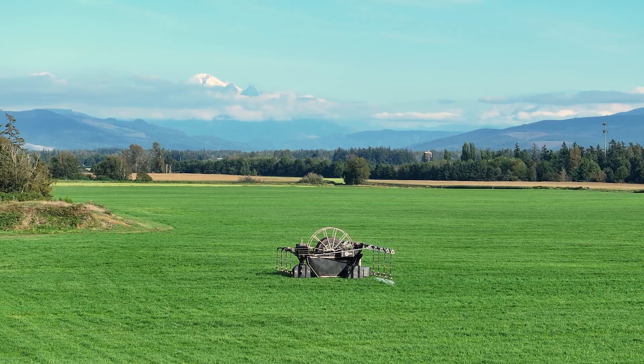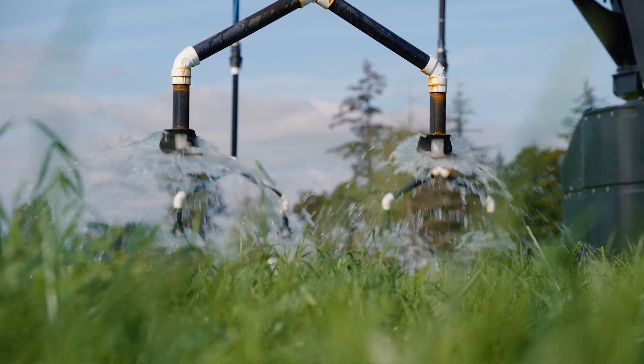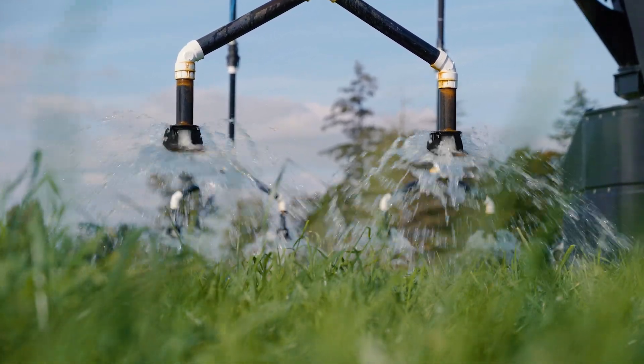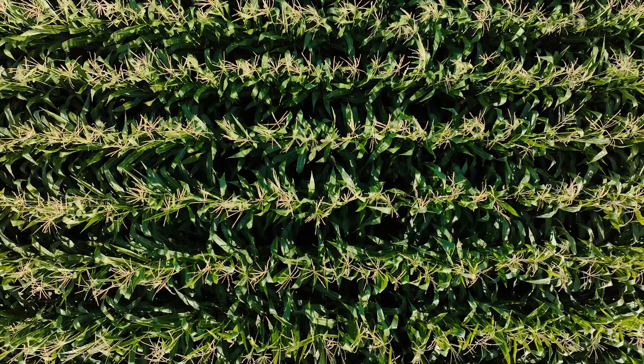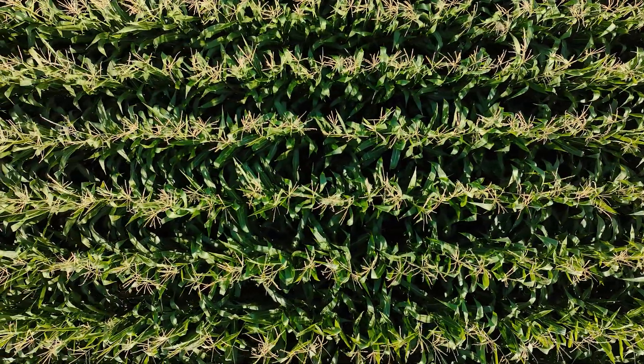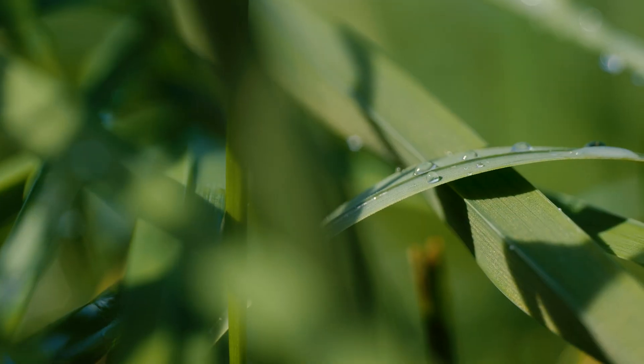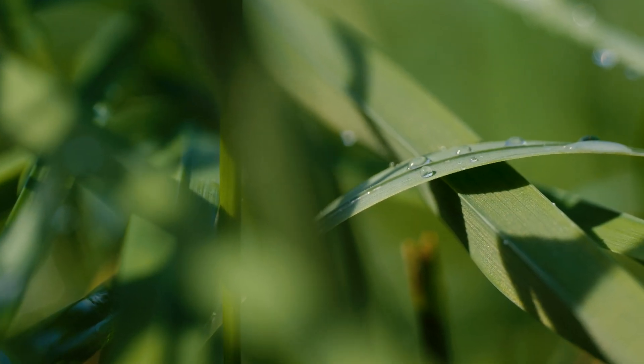We want to make sure that we have the best use of the water that we are pulling out of the ground. I think it's a technology that's going to fit in well for the farming practices, especially here in Whatcom County. I'm really impressed with how our crops look from using the 360. This is a win-win for the environment — conserving water — and a win for the farmer, getting better crops, better yields. The water is getting where it needs to be and the crops can take it up.